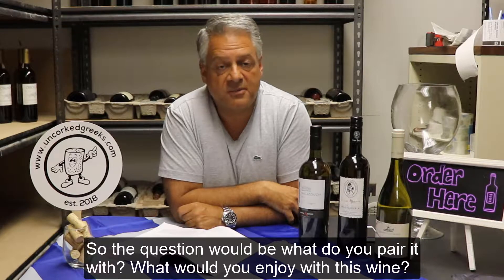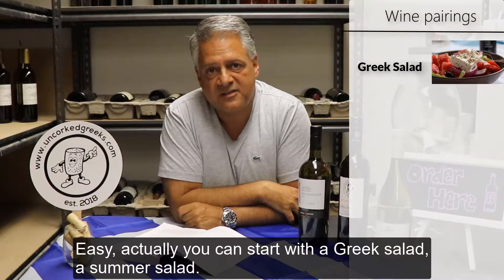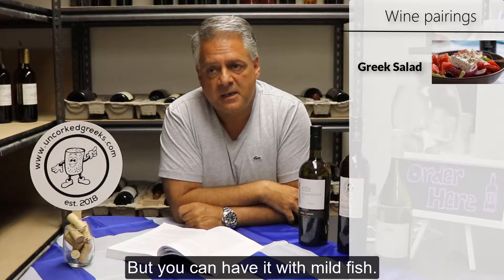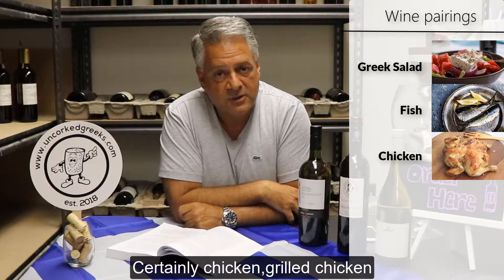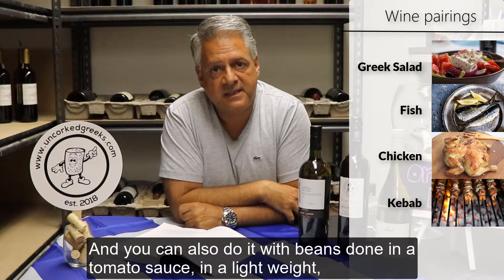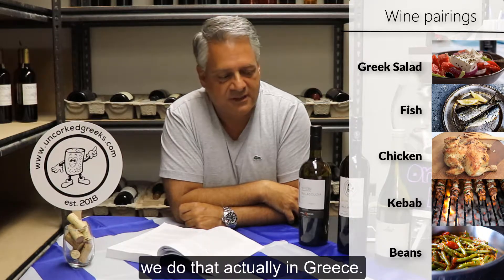The question would be, what do you pair it with? What would you enjoy with this wine? Easy. You can start with a Greek salad, a summer salad. But you can also have it with mild fish, certainly chicken, grilled chicken, kebabs maybe. And you can also do it with beans done in tomato sauce in a light way that we actually do in Greece.